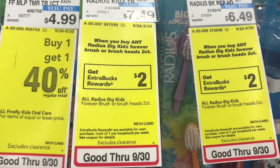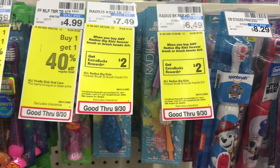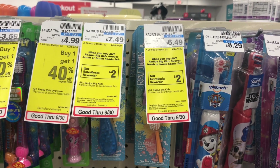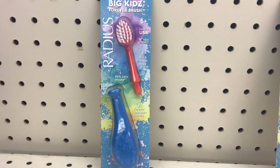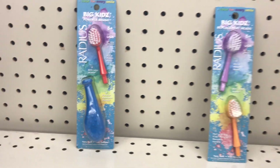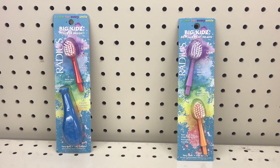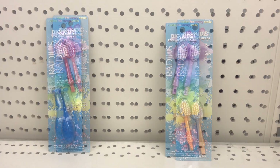Radius kids brush or brush head, the two-count, is on the deal of buy one get $2 back. At my store I found two options: one priced at $7.49 which includes the handle, and one at $6.49 which is just the replacement head. I'm showing both in case you don't have the handle. There's no coupon, so pay $6.49 and get $2 back, making it $4.49.